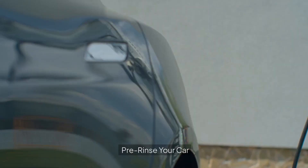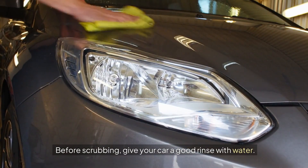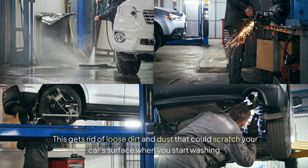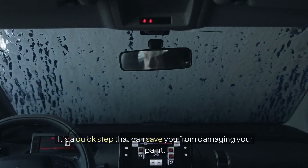Four: pre-rinse your car. Before scrubbing, give your car a good rinse with water. This gets rid of loose dirt and dust that could scratch your car's surface when you start washing. It's a quick step that can save you from damaging your paint.